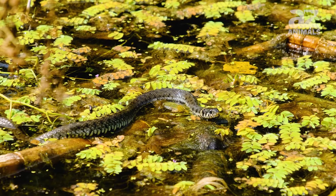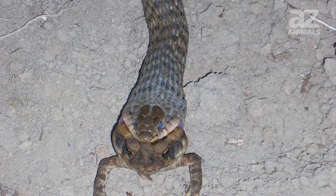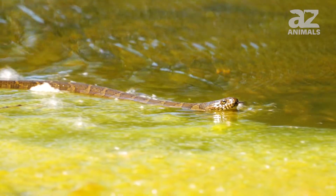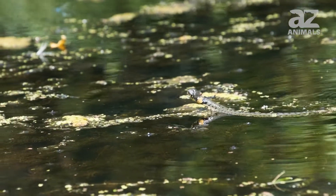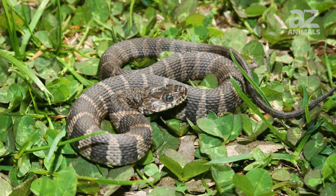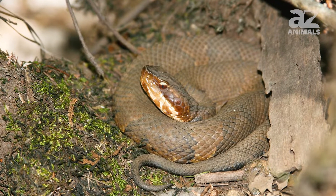They like to lounge in branches above water sources or sun themselves on rocks or in open spaces. They dine on toads, fish, frogs, and other small animals found around the water. Water snakes are so well-adapted to their aquatic environment that they can hold their breath for up to two hours. As babies, they start eating insects and move to larger prey as they grow. When threatened, they flatten themselves and often emit a foul-smelling musk from their anal glands before biting repeatedly.